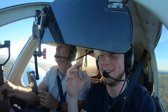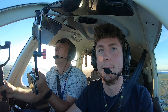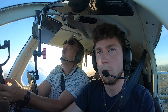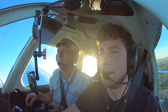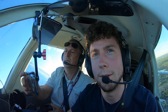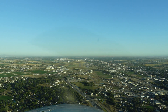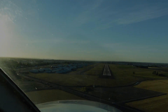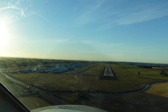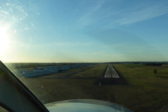We'll just break off now. We had to break off a little early on this approach because we were opposite direction intentionally. We knew we'd have to break off early and we did. We swung around to runway 30, made a landing, and traded off pilots.